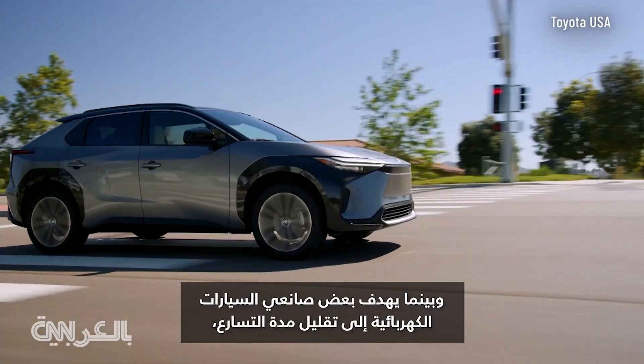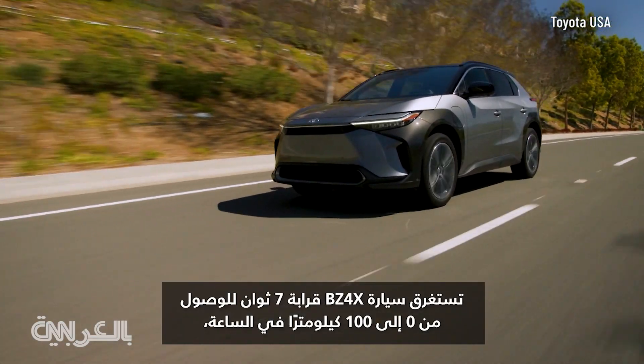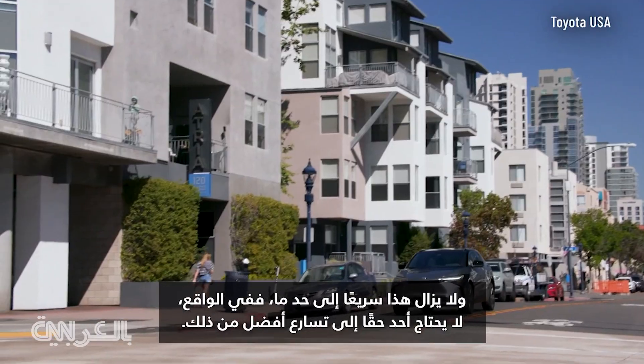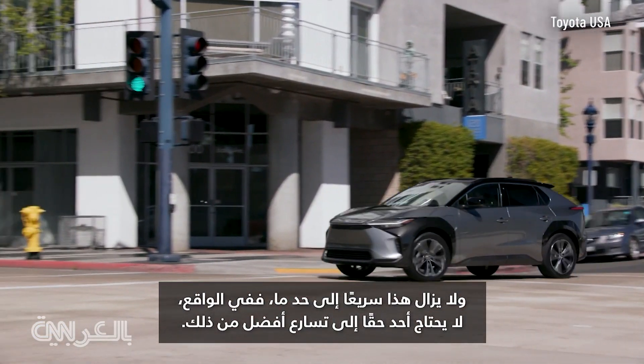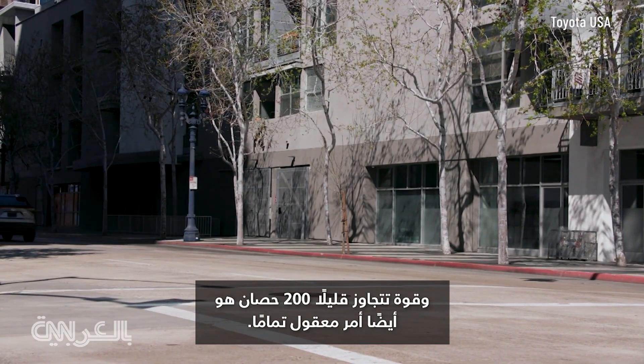While some EV makers aim for fighter jet acceleration, the BZ4X takes about 7 seconds to get from 0 to 60 miles an hour. That's still fairly quick, actually. No one really needs to accelerate faster than that. A little over 200 horsepower is also perfectly reasonable.